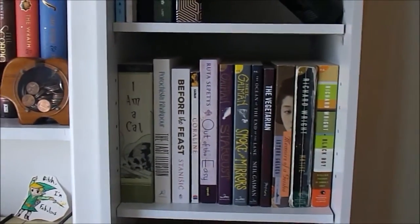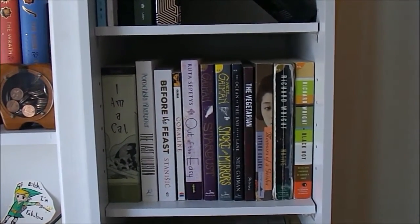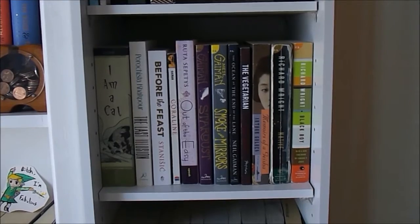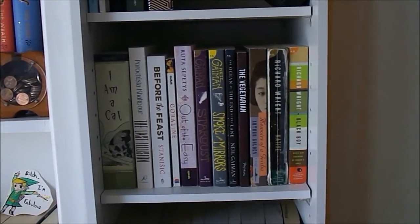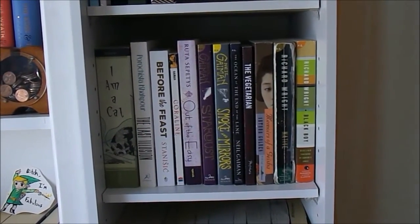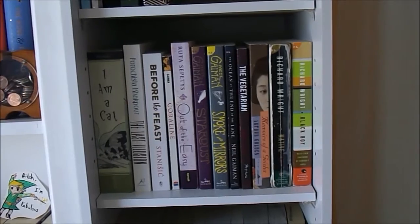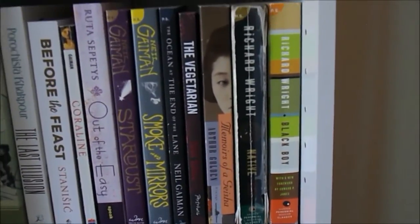And then we come down to this shelf. This shelf used to be like a favorites shelf, but then it kind of got mauled when I was doing books for college because I wanted to bring a lot of favorites with me. So it's honestly just a mishmash of books that I put together because I thought they looked okay together. But obviously we have some favorites, like I Am A Cat and The Last Illusion, as well as a bunch of Neil Gaiman books, and Memoirs of a Geisha, and The Vegetarian, and then we have my Richard Wright books. I love Richard Wright, so I'm slowly doing my little collection of him.